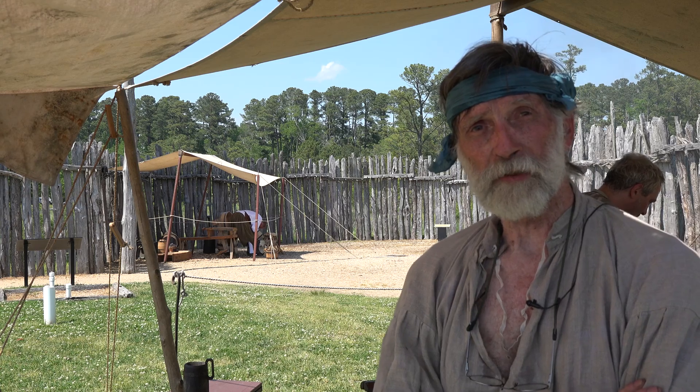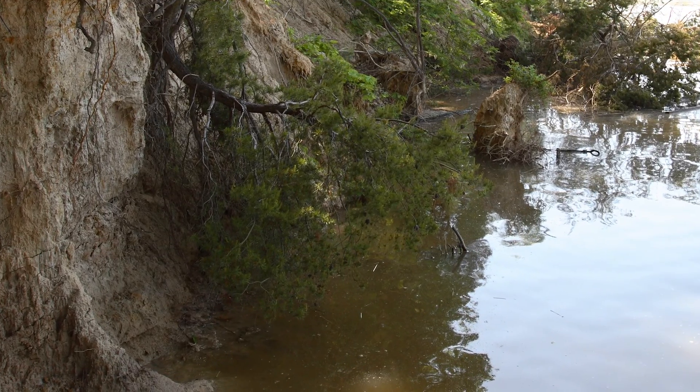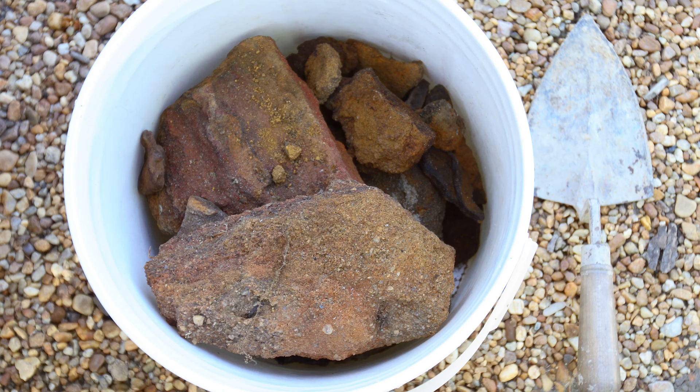There's a lot of ore around here and a lot of limonite that's found in layers. The Jamestown formation goes all the way up to Maryland — it's a huge formation. Some of it makes good iron and some of it does not.